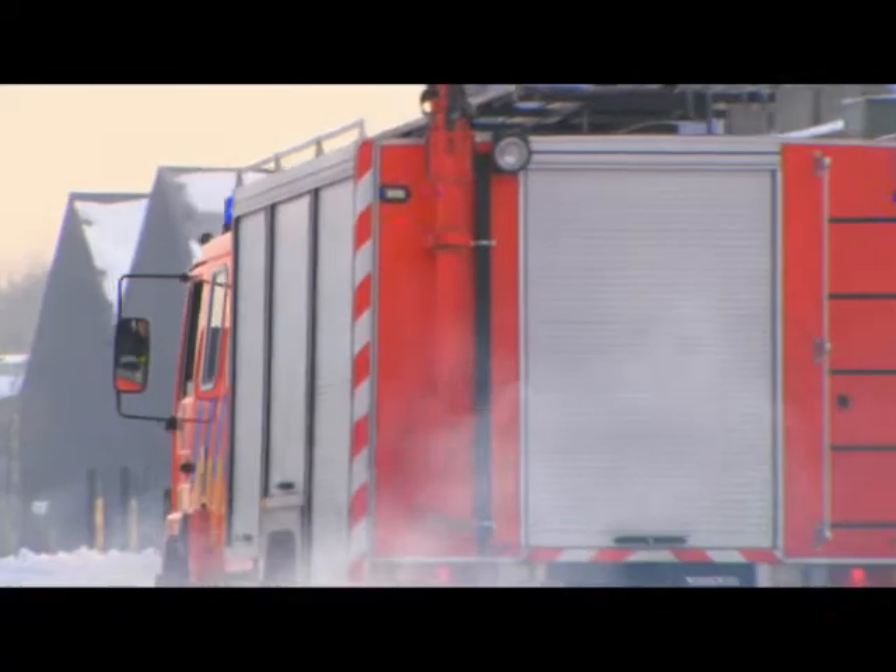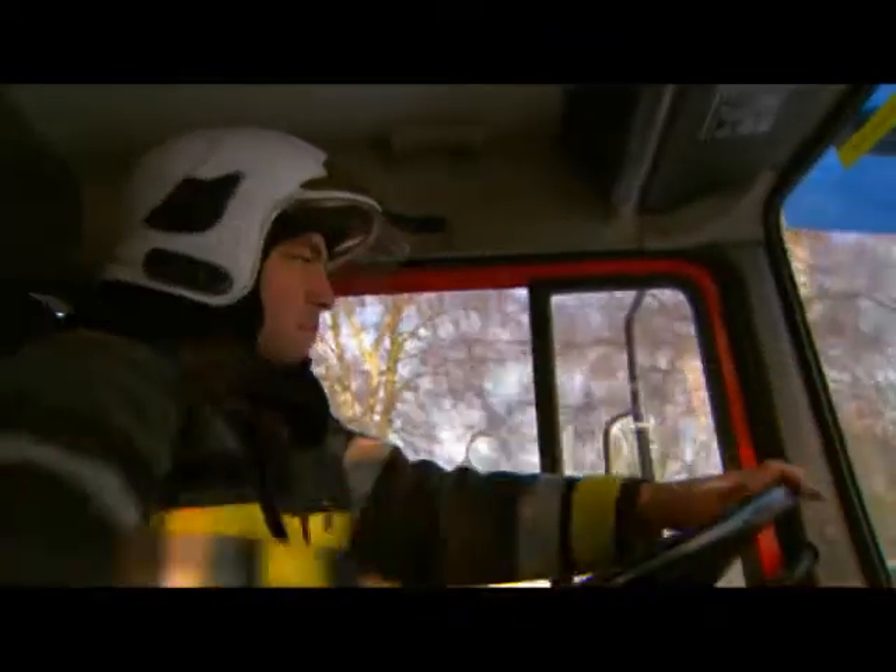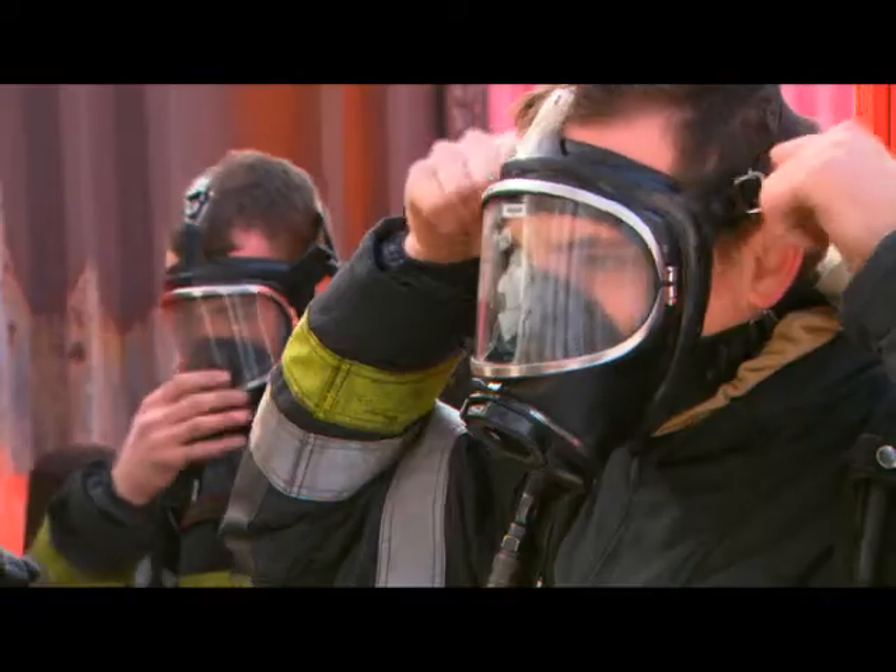A fire truck on the way to a fire. Firefighters have been briefed. Once they arrive at the scene, it's time to do their job and attack that outbursting fire.